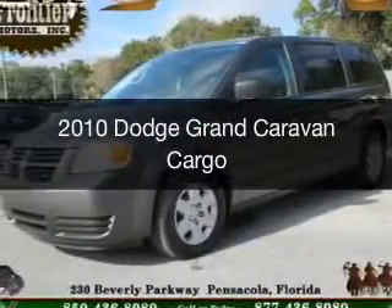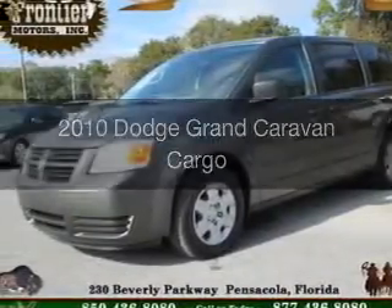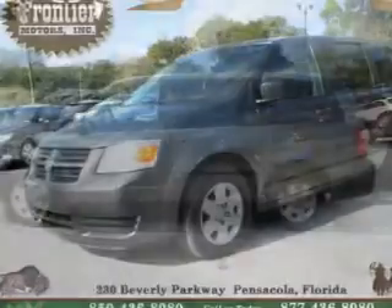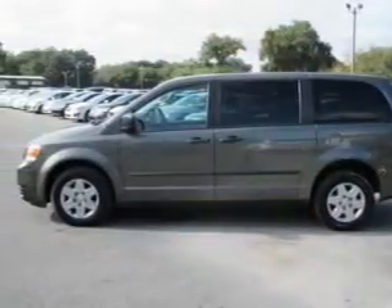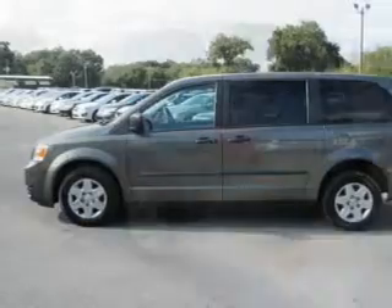This is a used 2010 Dodge Grand Caravan. Grab life by the horns. It's powered by front wheel drive, a six-cylinder engine, and a four-speed automatic transmission.